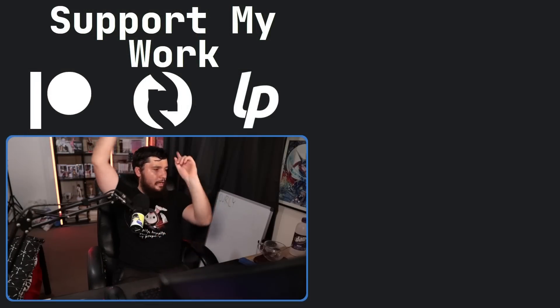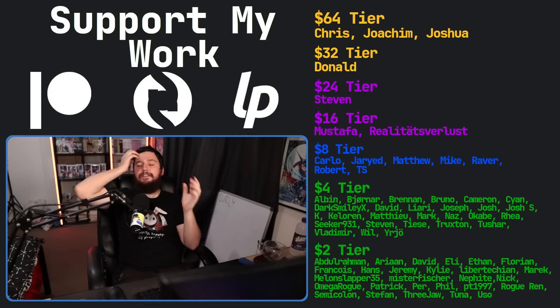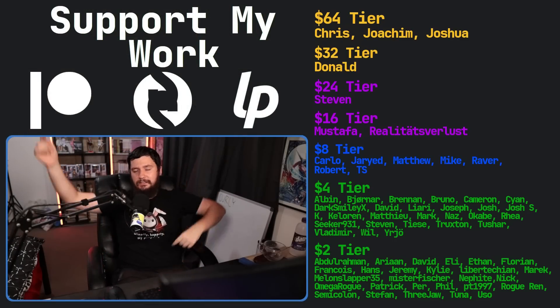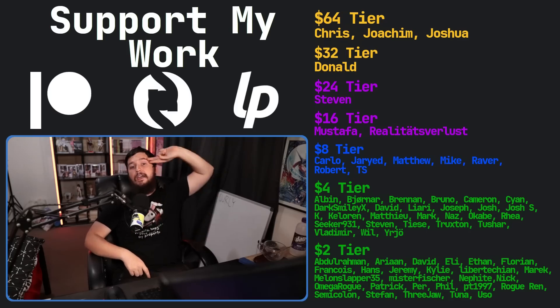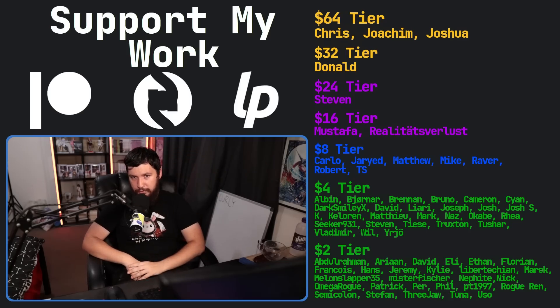If you like this video, go ahead and like it. And if you really like it and want to support the channel, check out the Patreon — link in the description down below. That's going to be it for me, and wget is better.